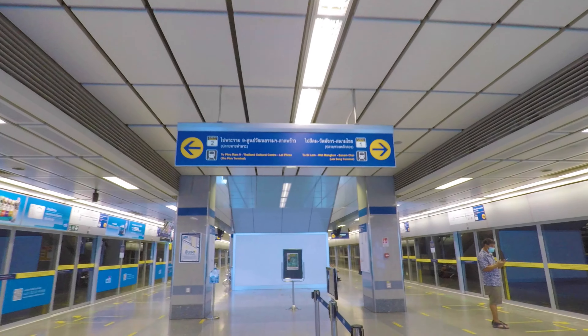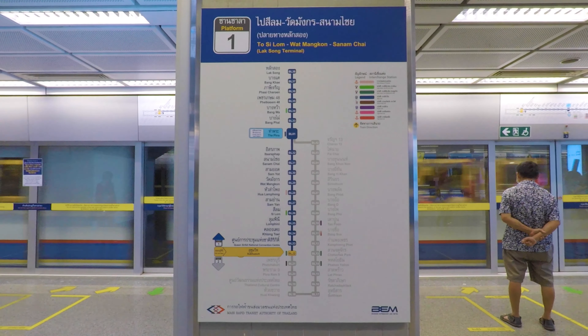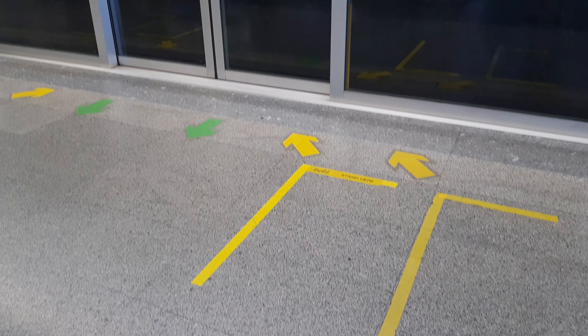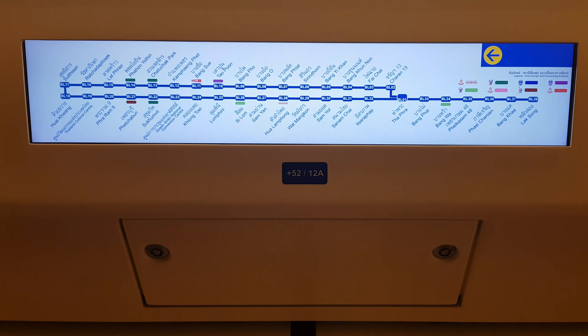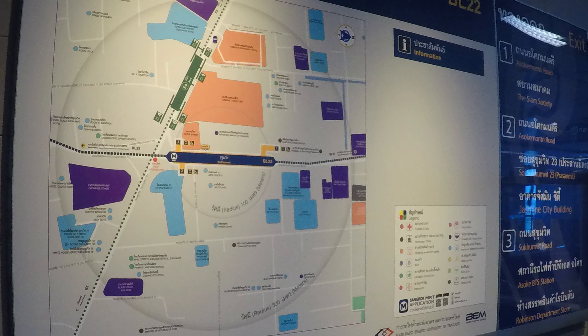To ride the MRT, you first need to tap the token and walk through the gate. The platforms are labeled by the terminal station for that direction. If you don't know or recall the last station in the direction you're traveling, use the maps and guides at the platform level. Wait for the next train in the marked areas, and be sure to keep clear of the door when people are exiting. On the train, there are displays showing the MRT map and announcements for the next station.